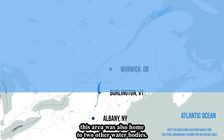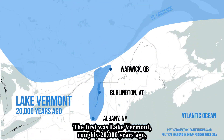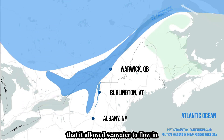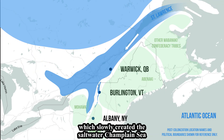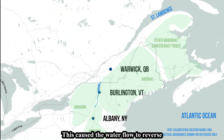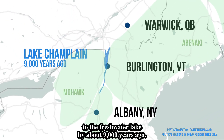Prior to the lake we see today, this area was home to two other water bodies. The first was Lake Vermont, roughly 20,000 years ago — the first freshwater body to form as the glaciers retreated north. The immense weight of the glaciers' thick ice depressed the land so significantly that seawater flowed in through the St. Lawrence and Richelieu Rivers, slowly creating the saltwater Champlain Sea around 13,000 years ago. As the glaciers retreated further, the land rebounded and water flow reversed, gradually shifting the area back to the freshwater Lake Champlain by about 9,000 years ago.